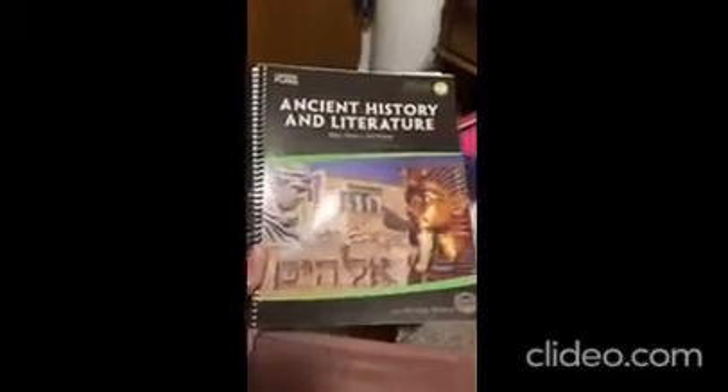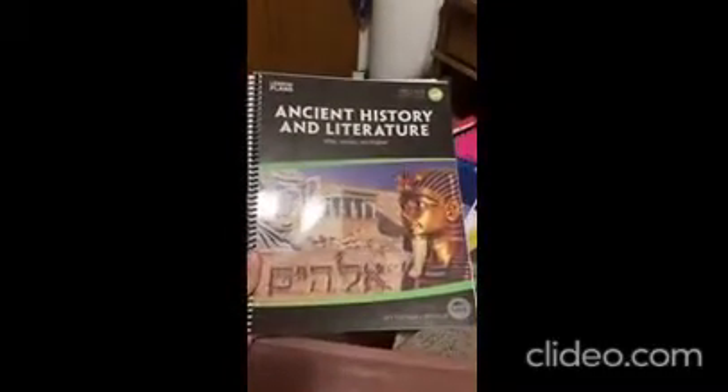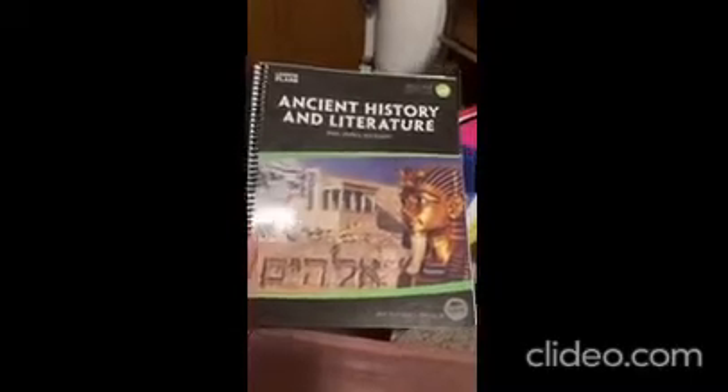The thinking is that children who were young the first time through will pick up on more the second time around. My older son, who's in ninth grade, is doing Ancient History and Literature through My Father's World. So I just have all of my teacher stuff in here.